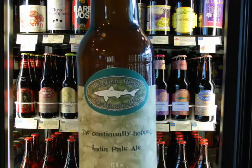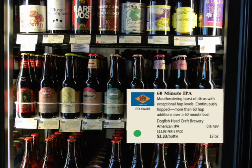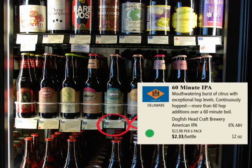Inside you'll find an encyclopedia of 99 Bottles beers. Each tag tells you where the beer is from, describes the beer's flavor, lists the brewery, the style of beer, pack and bottle price, alcohol by volume, and the bottle size. Colored dots help you quickly locate popular beer styles: green for pale ales and IPAs, red for porters and stouts, and yellow for wheat beers.